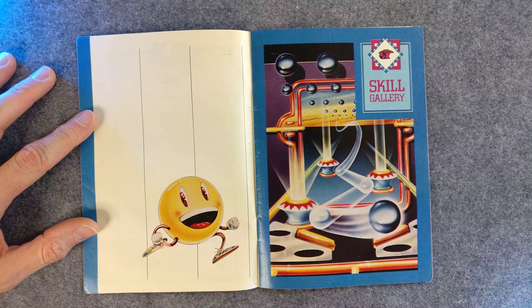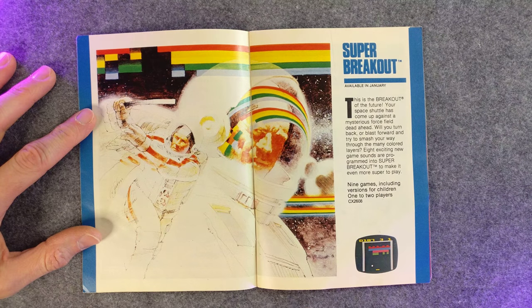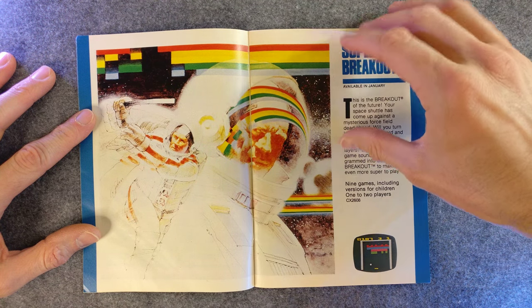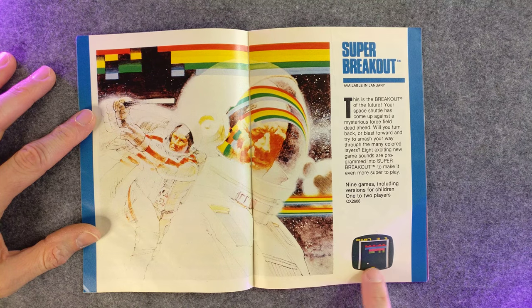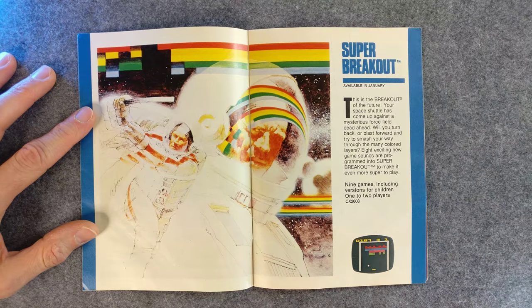Look at that Pac-Man — he could not be happier. Video Pinball. Just great art. Super Breakout — you didn't know that when you were playing Breakout you were an astronaut with a billy club. This art just adds so much to the screenshot of the game down here. It's just a bunch of squares.